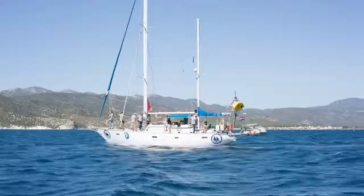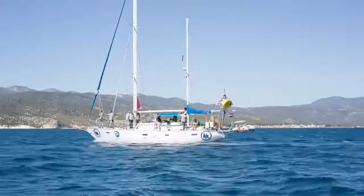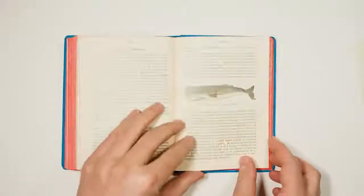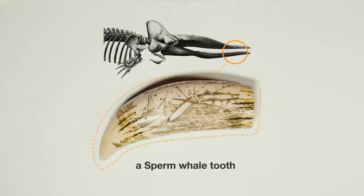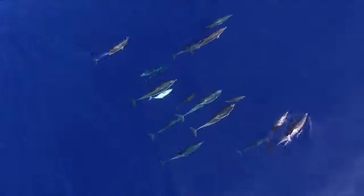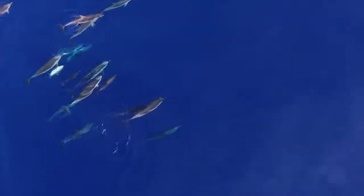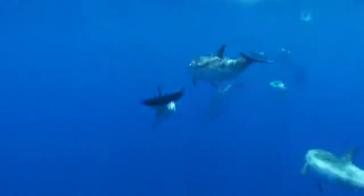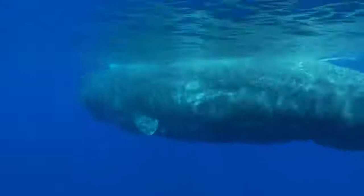The cetaceans — big marine animals living in the Mediterranean Sea — are divided into two suborders: ones with teeth, and ones without. The list of toothed whales, called odontocetes, includes dolphins, porpoises, and bigger animals like beaked whales and the sperm whale.